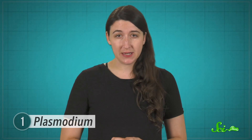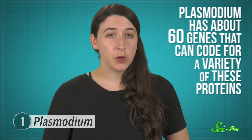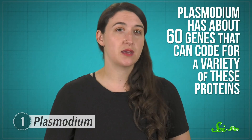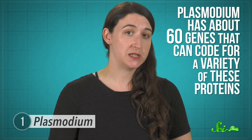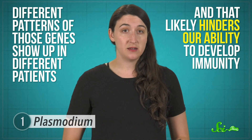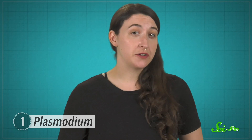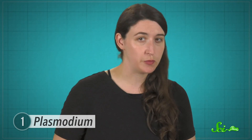The ability to make those little proteins that stick out of a cell is also what makes malaria so hard to detect by our immune systems. Plasmodium has about 60 genes that can code for a variety of these proteins, and research published in 2017 reported that different patterns of those genes show up in different patients, which likely hinders our ability to develop immunity. There is a ton of research ongoing, but malaria still kills hundreds of thousands of people every year, mainly in Africa. So there is still a lot of work to do.